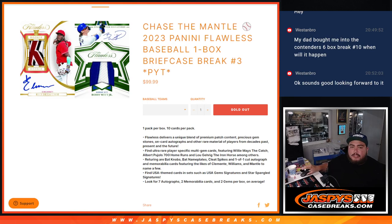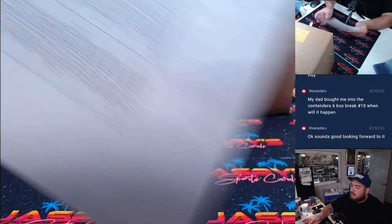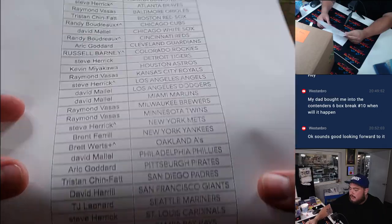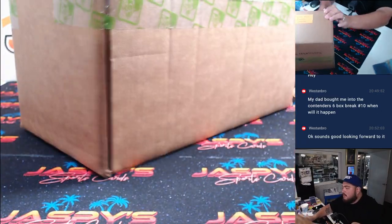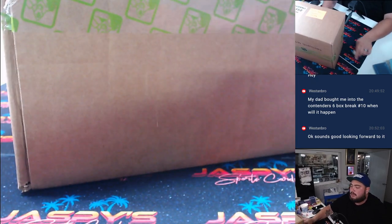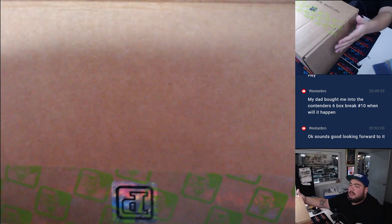What is up everybody, Jason here for jazbeescasebreaks.com — another Chase the Mantle promo break. Sold out 2023 Panini Flawless Baseball. This is a one-box briefcase, Pikachu number three — so it'll be a half case break. Here's everybody that bought in. Thank you guys for buying in. We had to do a nine-spot team pack filler, so that unlocked it, and I just posted up the second half so you can start pre-ordering your teams for the second half, just in case it doesn't go your way in this first half.